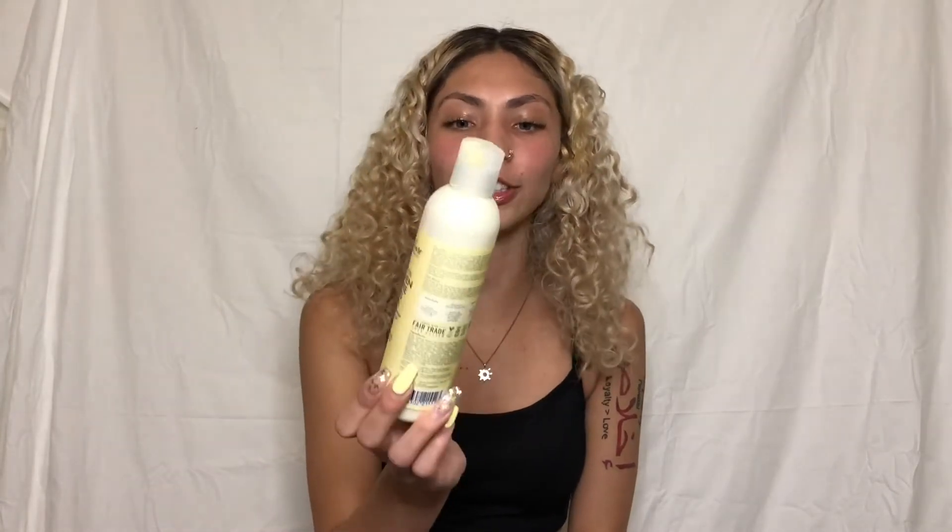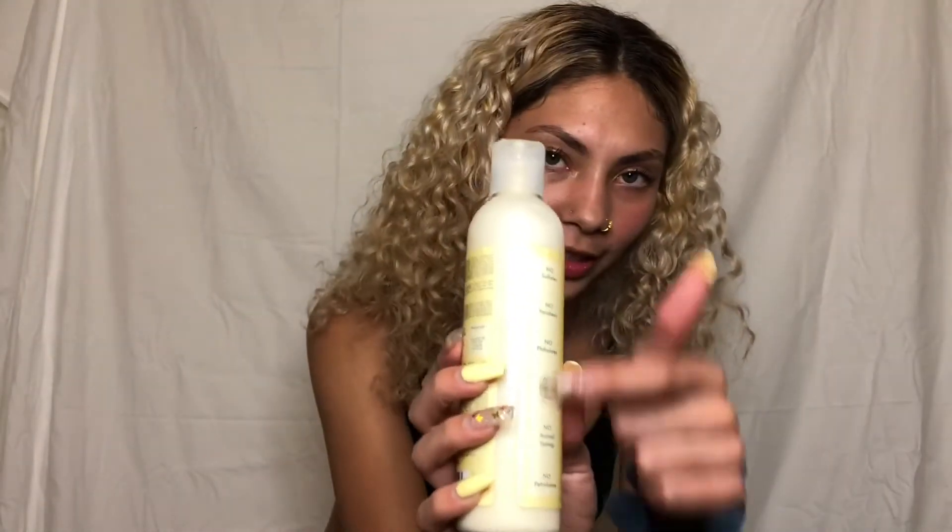The next cream is the Shea Moisture Jamaican Black Castor Oil Strengthen and Restore Styling Lotion. As you can see, there's a trend — all my hair products are pretty natural because everything else dries out your hair and does the opposite of what it promises. This one contains shea butter, peppermint, and apple cider vinegar. Apple cider vinegar is really good for your hair and your skin. Try these out — they make all different kinds of products and they list all the things they don't have, like sulfates.